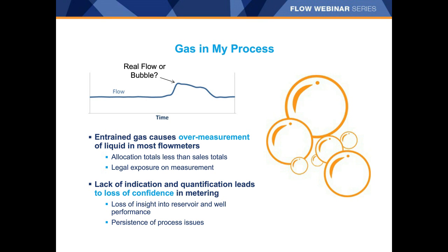The allocation measurement consistently comes in significantly higher than the sales measurement, resulting in significant confusion as to where the supposed loss originated. Some operators just increased the shrinkage factor without lab or composition data to support it, while others spend significant amounts of time trying to track down the well or wells that may be underproducing. Some may even write it off as theft.